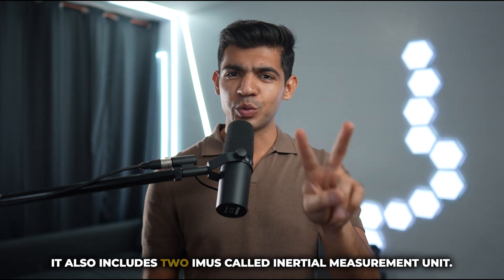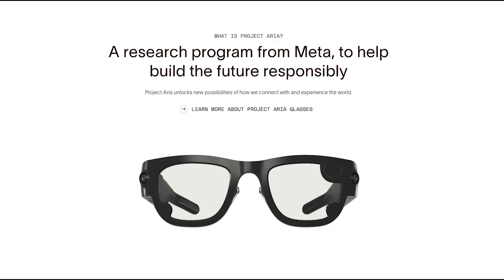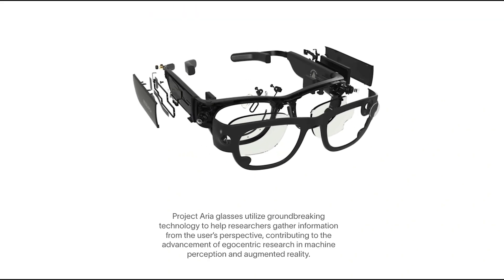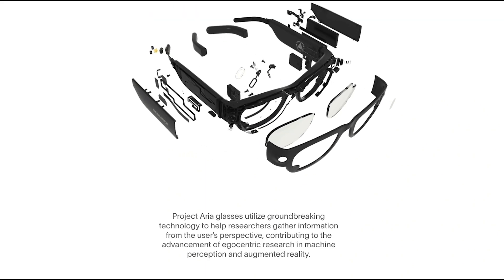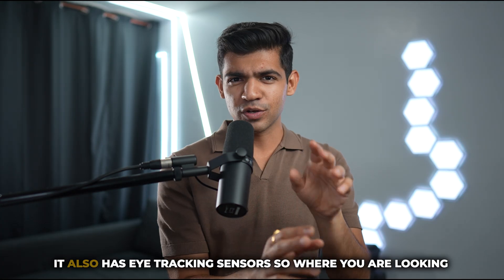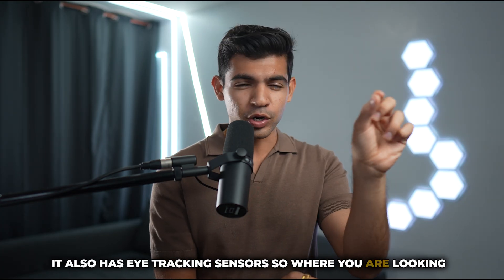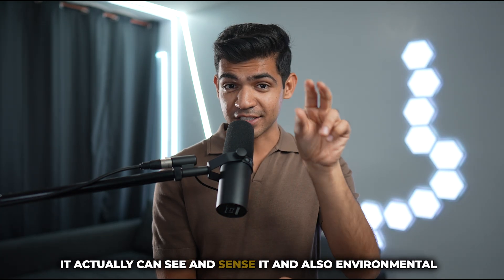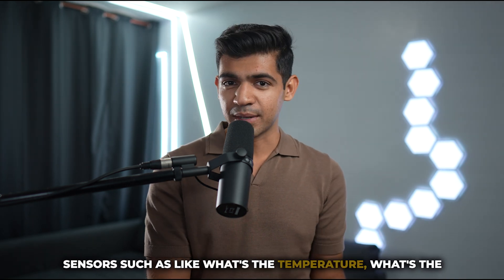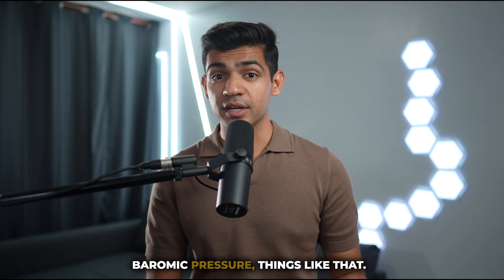It also includes two IMUs — Inertial Measurement Units. Dual IMUs on each side of the glasses measure acceleration, rotation, and capture data from 1Hz to 800Hz. It also has eye-tracking sensors, so where you are looking it can actually sense it, and also environmental sensors such as temperature and barometric pressure.